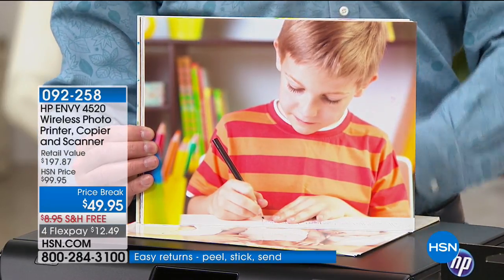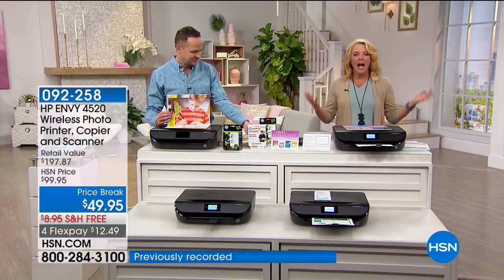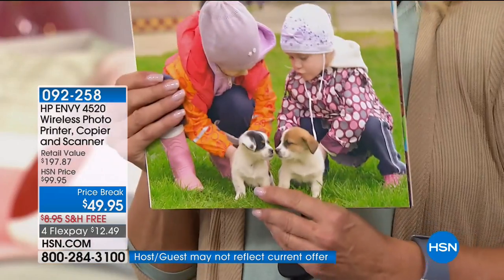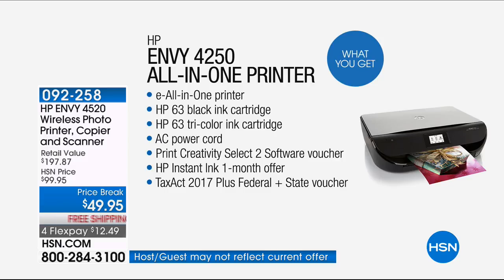Not only is the printer an extraordinary value, but the printing — which is usually where they get you — has no sticker shock. You know how you get stingy with ink when refills are expensive and you stop printing things like full-color pages? With HP Instant Ink, you never have to worry about that again. I have HP Instant Ink and I won't buy an HP without it. You get one month to try Instant Ink, and ink arrives at your door when you need it. As a scrapbooker who makes a lot of cards, I eat through ink — so it's invaluable to have this program.